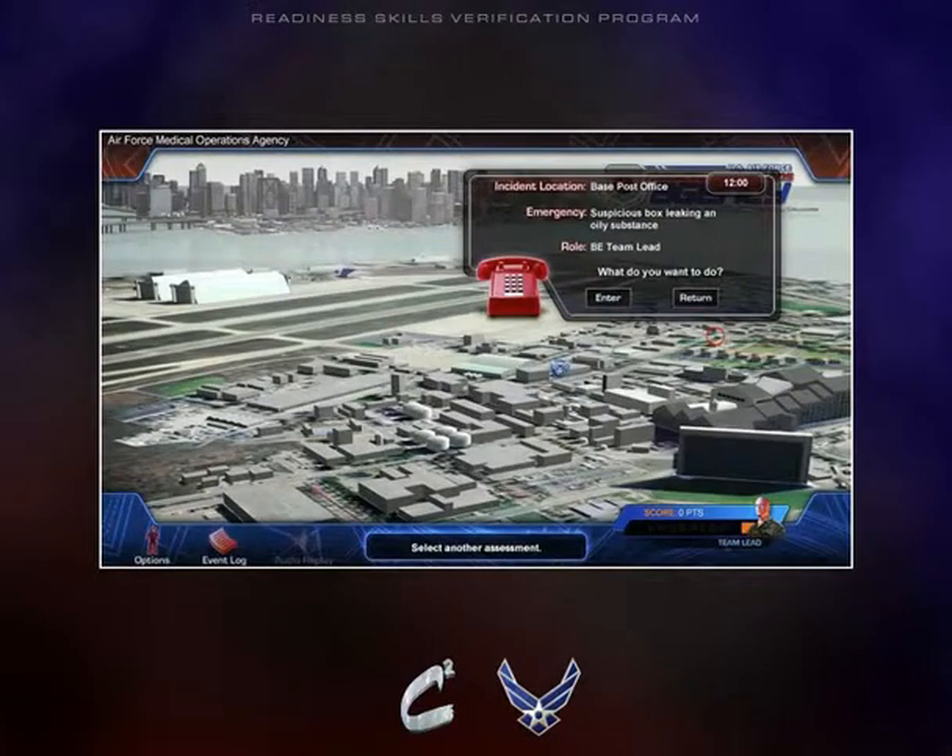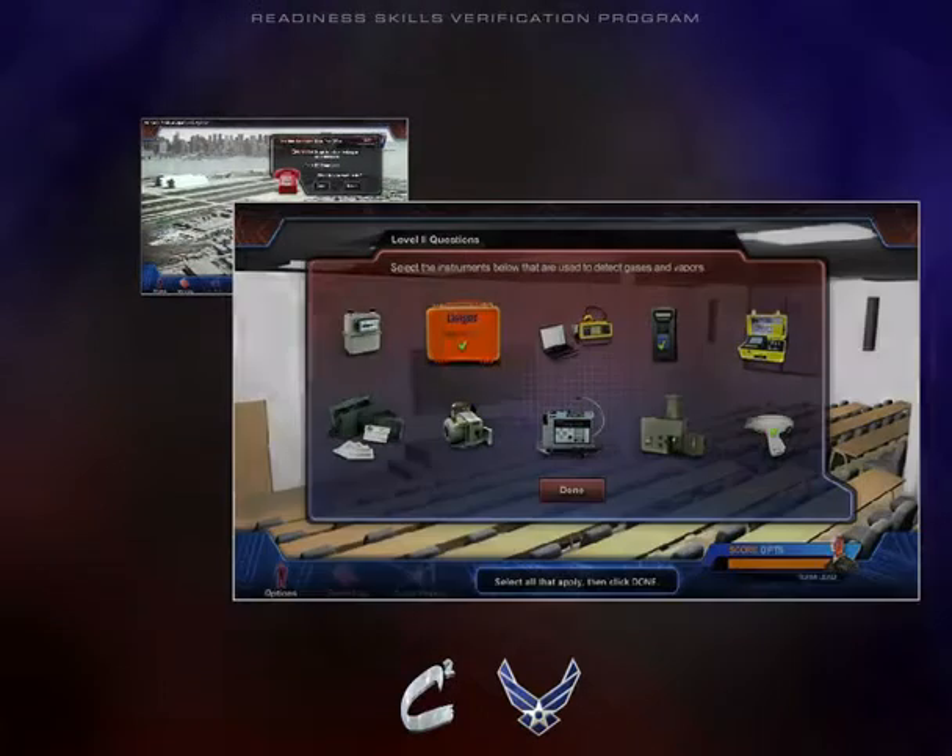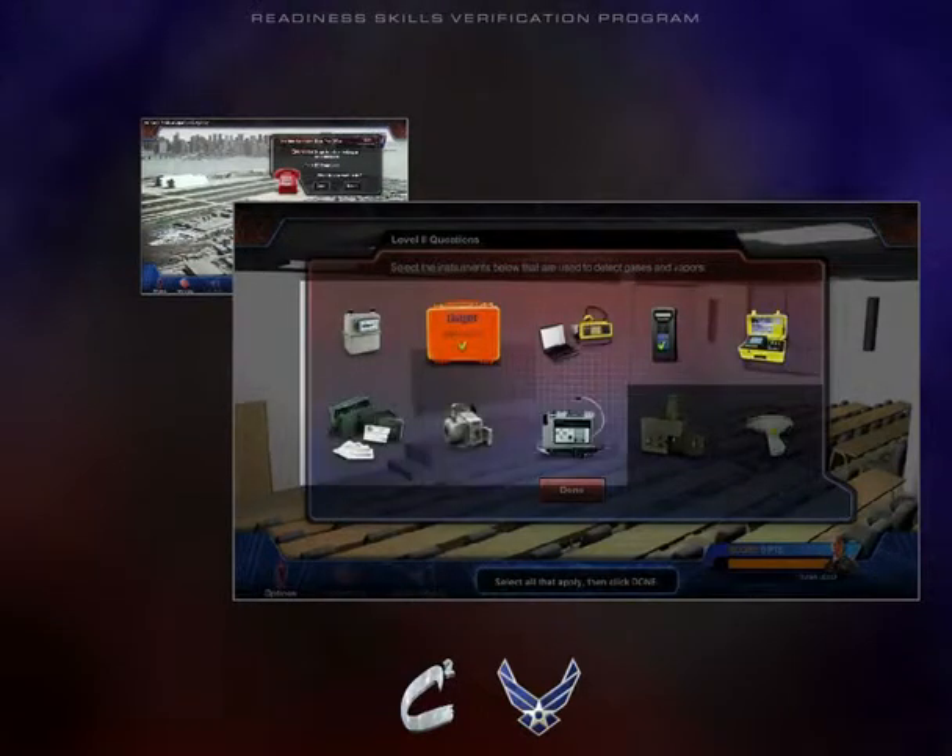This is Fire Dispatch. A suspicious box was found at the post office at approximately 11:45. Workers reported an oily substance leaking. Key wartime application-level STS items are verified through realistic scenarios set in garrison and deployment locations.